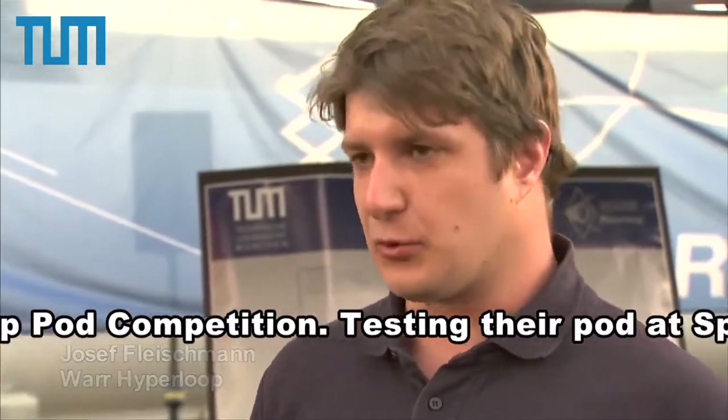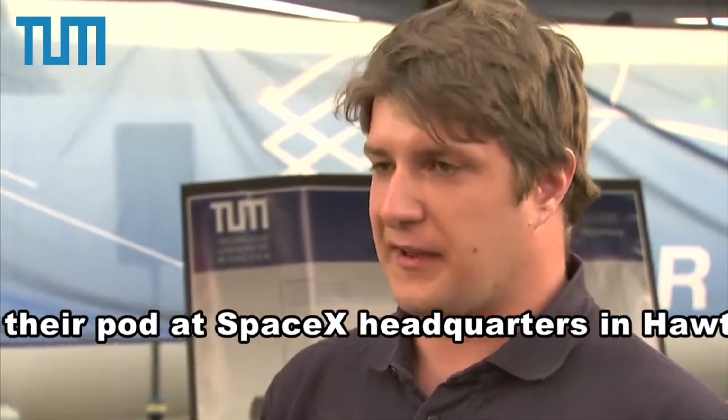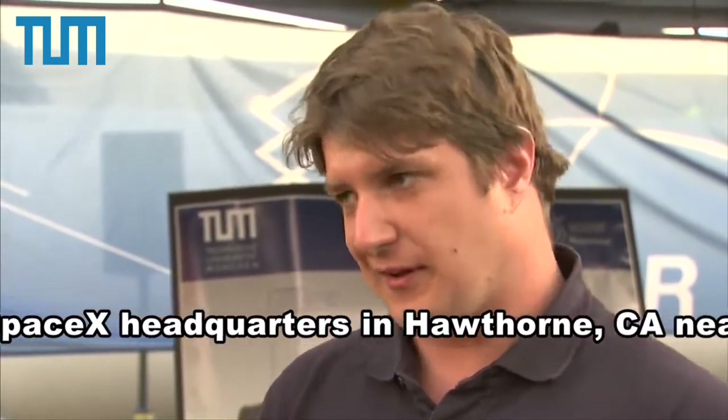What made our team stand out is actually a compressor which we bought out of an old aircraft. It's there to reduce drag and give us some additional speed. We need to reduce our resistance from the rest of the air.